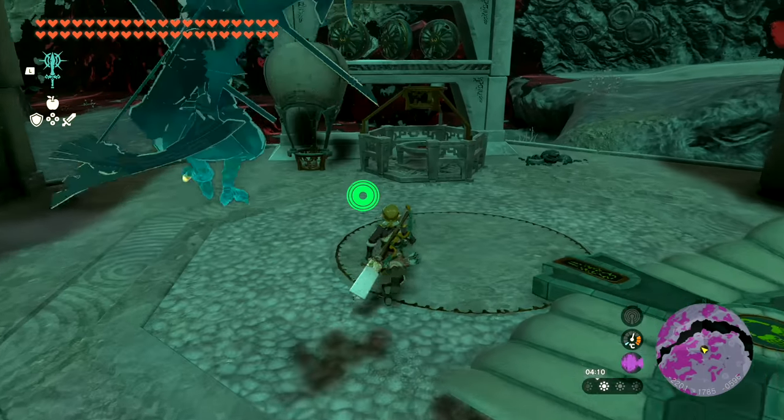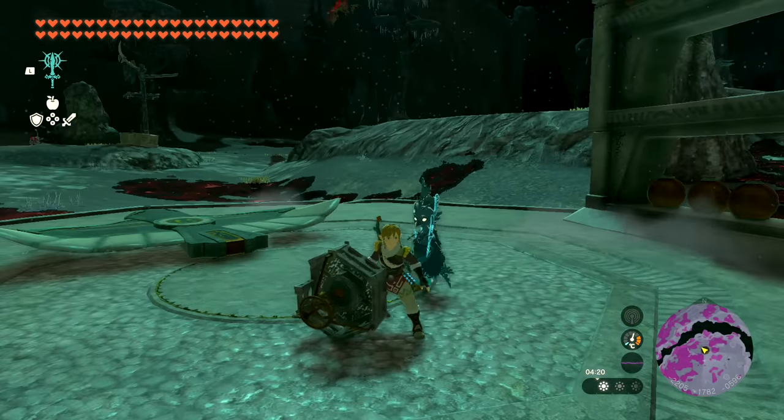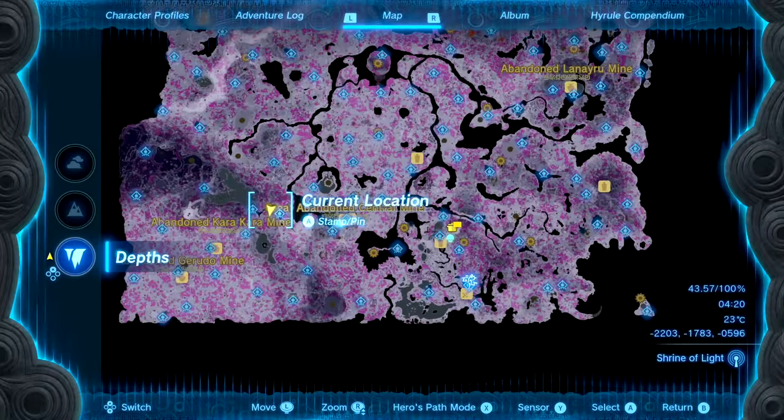Speaking of balloons, the balloon chassis is a great lightweight part too. Usually you only find them pre-attached to balloons, but one standalone chassis is found in the Depths next to the Jaduka Ka Light Route. If you haven't unlocked that one yet, enter the Depths through the chasm southwest of the Great Plateau.